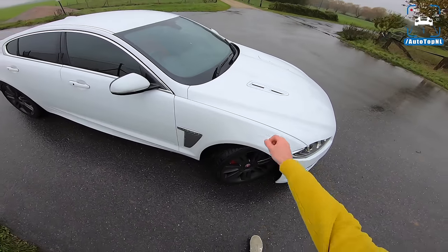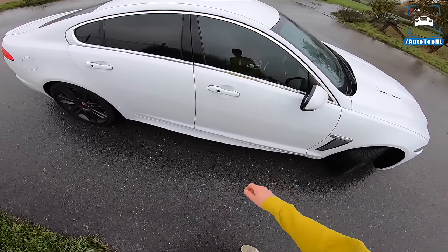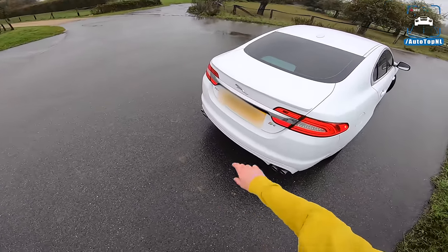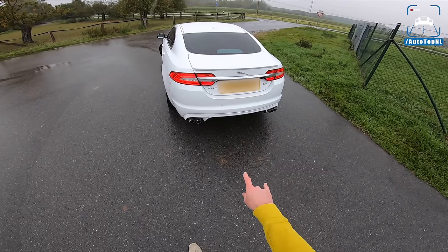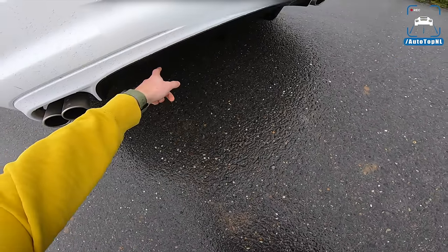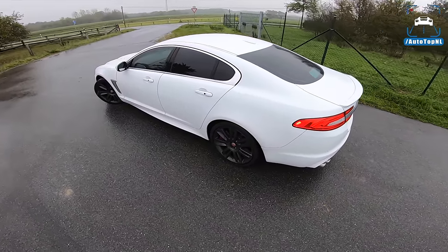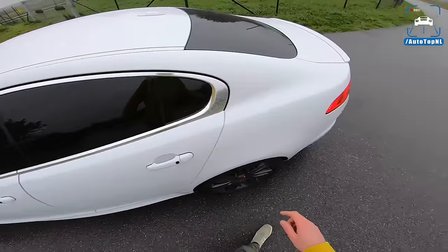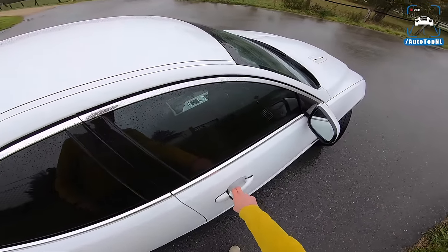It has upgraded brakes, upgraded suspension, a 510 horsepower supercharged V8 five-liter engine, new rear lights for the facelift, an R badge, and quad tailpipes with a nice black diffuser. The exhaust actually isn't that loud when you drive it — it's really civilized, and that's one of the things I love most about this car.